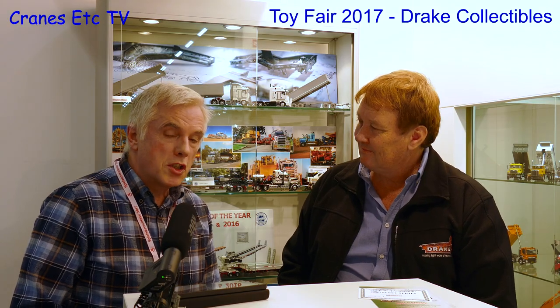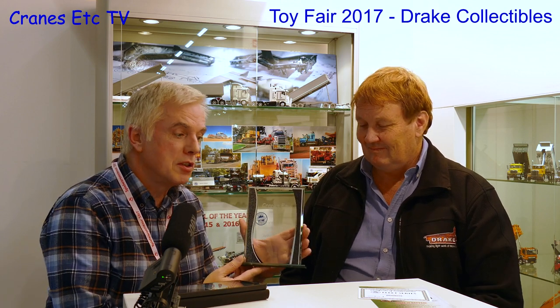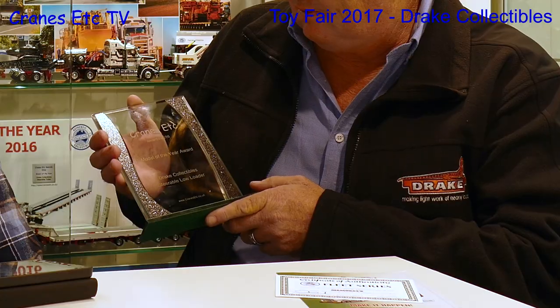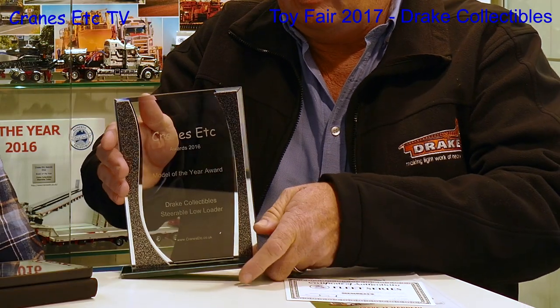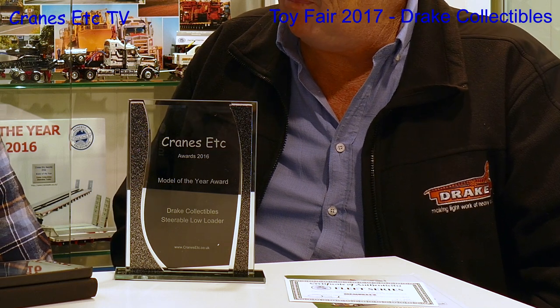The first thing I'd like to do, Bruce, is to give you the Cranes Etc Award for 2016 for your steerable trailer. This is the second year in a row that you've won the award, so I'm hoping you'll have something good for 2017 as well. Thanks very much for this, Ian. This is truly an honour. Last year was sort of like a dream for a new manufacturer to win such a prestigious award. But to back it up two years in a row, that's really superb. We're really happy with that.